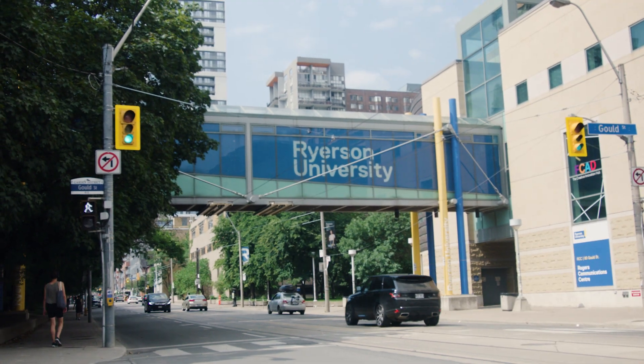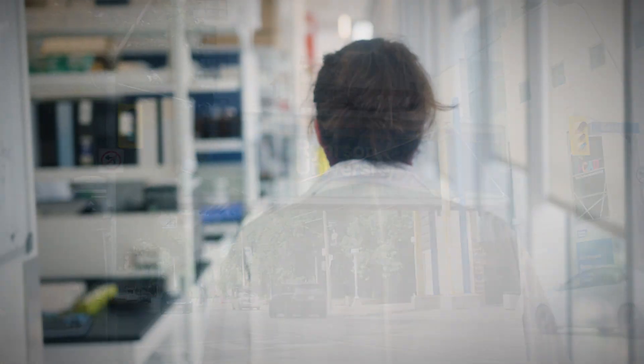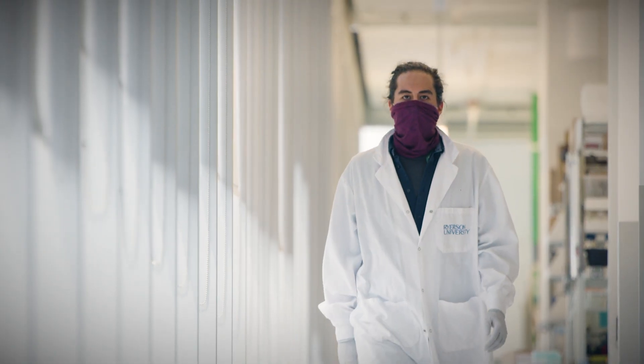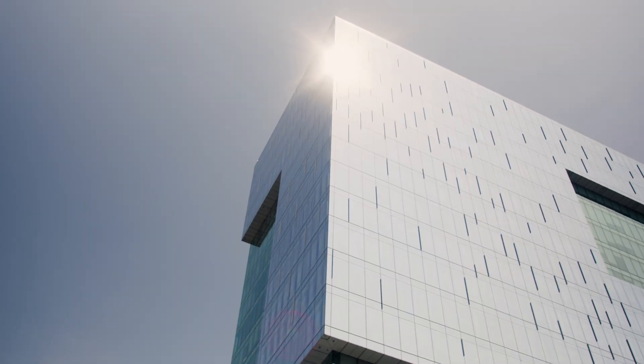Ryerson's done a fantastic job of preparing me for the next step in my career. As a postdoc, I'm in an in-between stage where I'm looking to develop my research program, and Ryerson supported that by having career development workshops. Also with the great work that I'm doing with Dr. Antonescu, who's put me into contact with expert collaborators from around the world. We have fabulous facilities, such as the facilities here at Mars. So it's a fantastic place to do a postdoc.